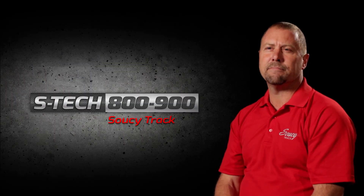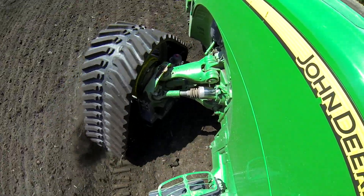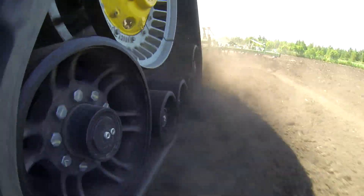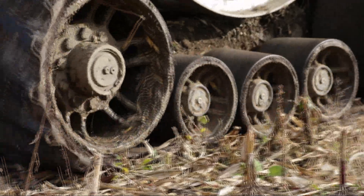With the STEC 800, it is not just a matter of power, but precision as well. Our maintenance-free lateral tandem system allows the loaded axles and wheels to adapt to the contour of the ground, maximizing contact, traction, and flotation while improving ride comfort.